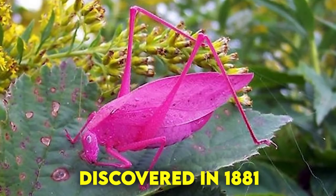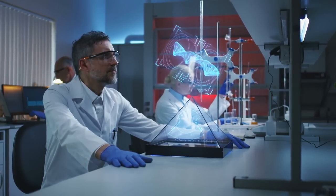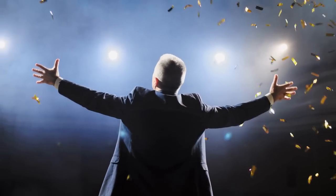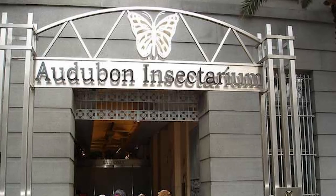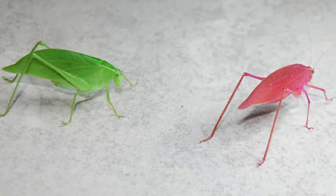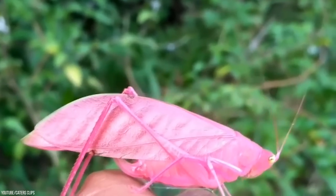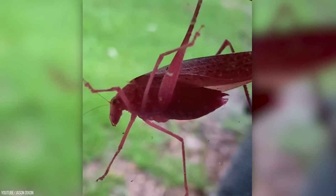Since being first discovered in 1881, scientists have tried to produce pink katydids in captivity with very little success — until 2021 in New Orleans at the Audubon Insectarium. They had acquired both male and female pink katydids and produced a litter of cute new pink babies. We might get to see these guys more often.